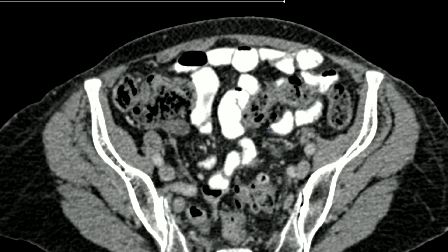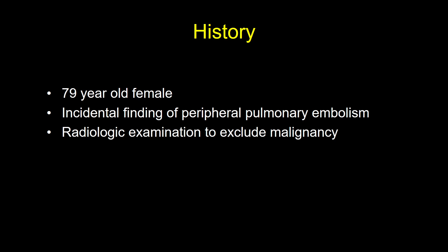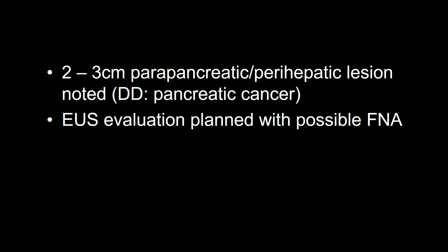This solid lesion was the only lesion big enough that we could identify. The purpose of this examination now is to carefully evaluate the pancreas — the question is whether this is a pancreatic mass or a parapancreatic mass.